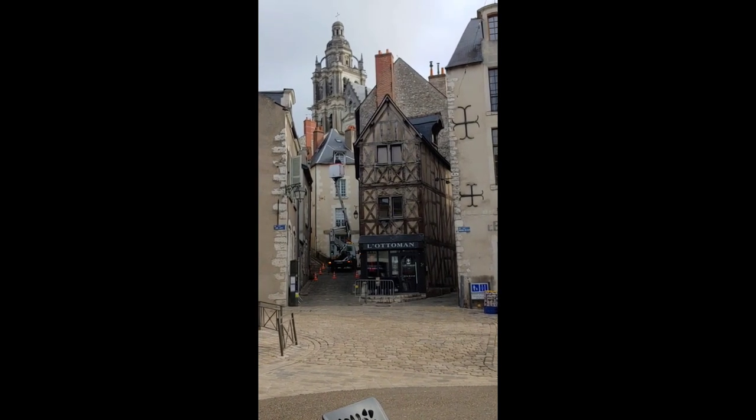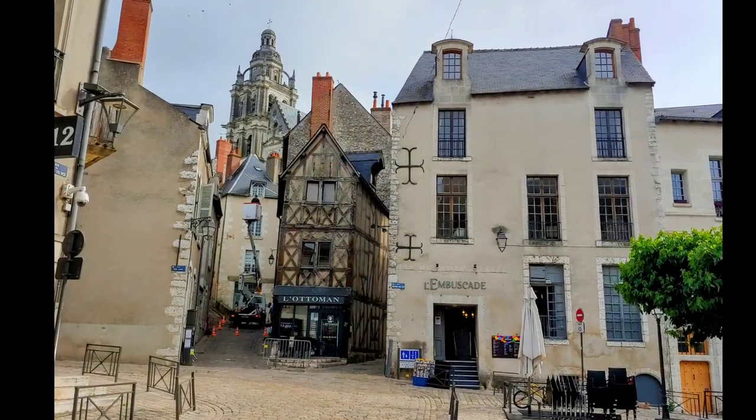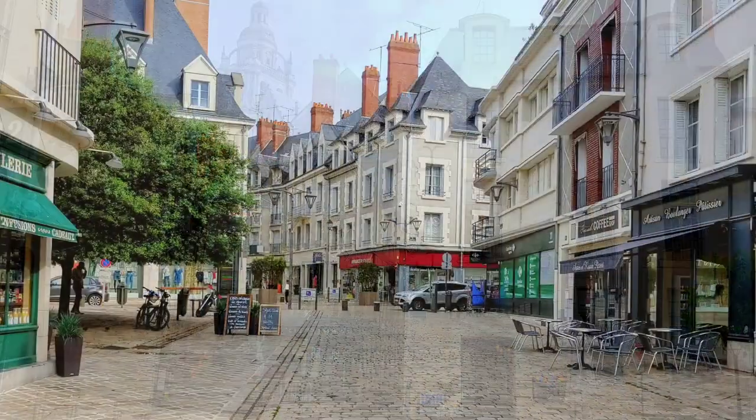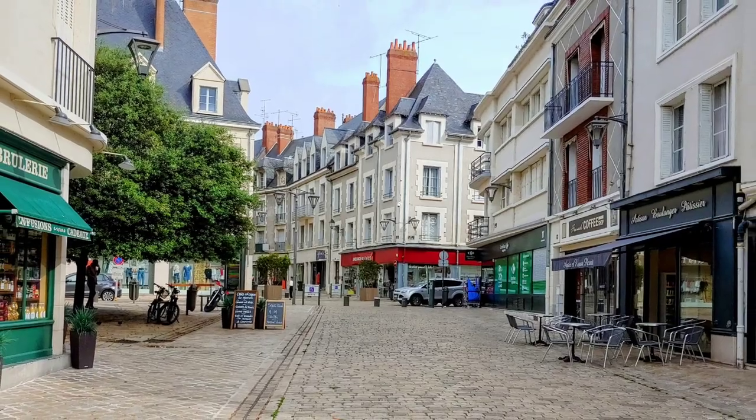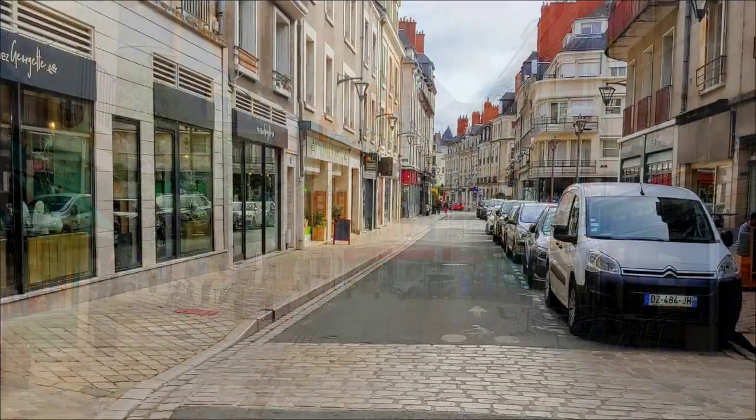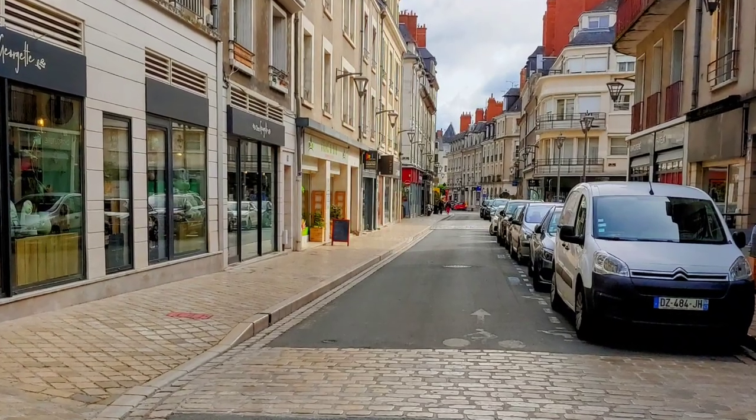By the French Revolution, the Chateau had sat neglected for nearly 130 years and much of its contents and emblems had been removed. It was slated for demolition, but was spared that fate by being put into use as a military barracks. By 1840, it was put on the list of historic monuments and rescued — thankfully.